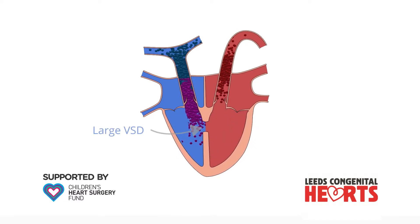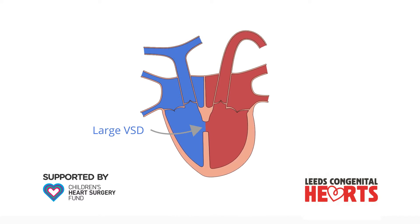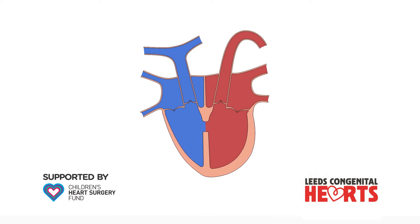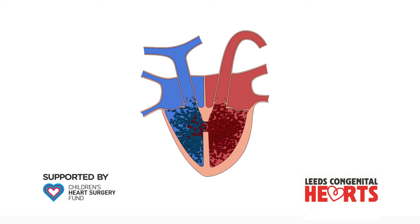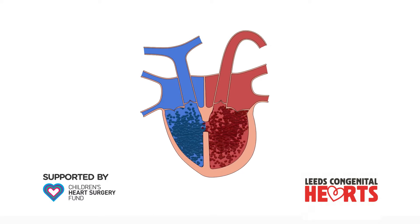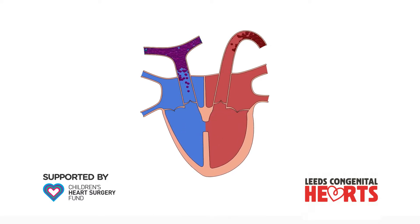At one end of the spectrum, a large VSD results in a large amount of extra blood flow to the lungs and may cause problems such as difficulties with breathing and feeding shortly after birth. If larger VSDs are left untreated, over time the extra blood flow to the lungs can cause permanent damage to the arteries of the lungs.